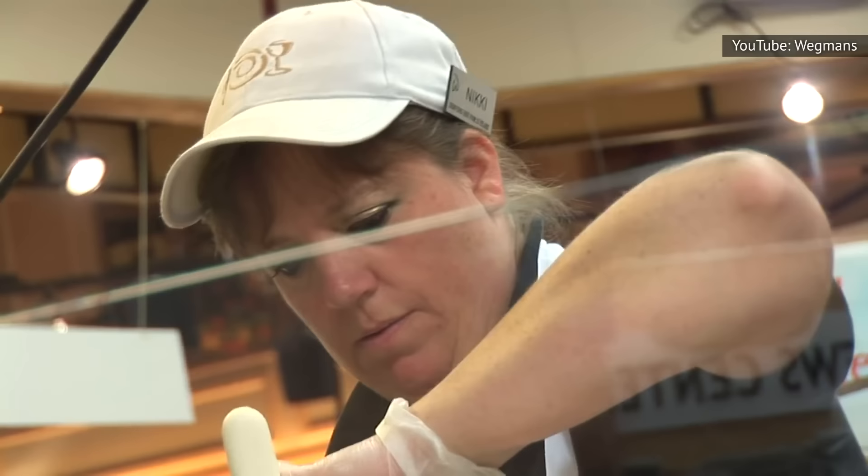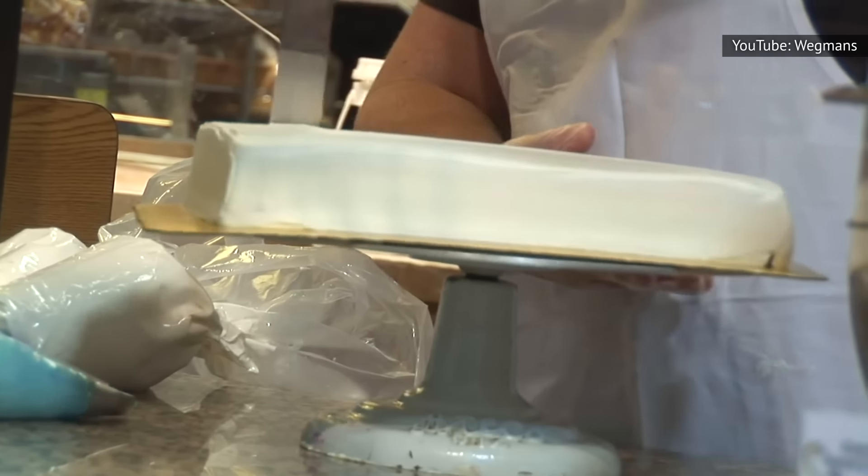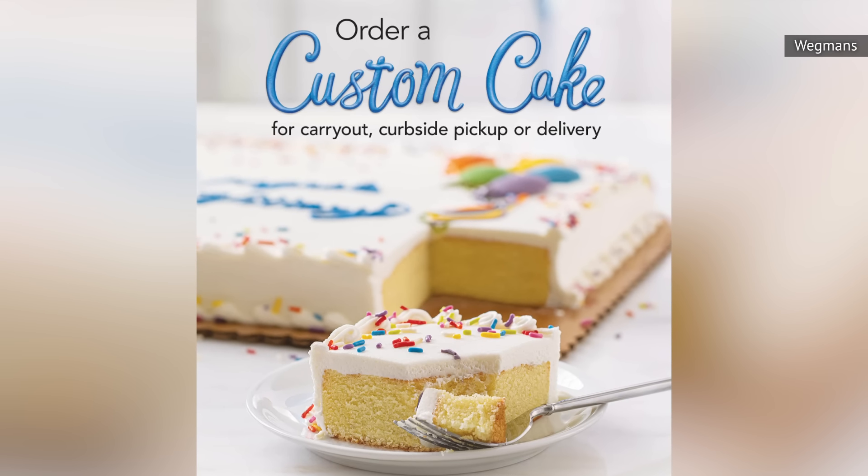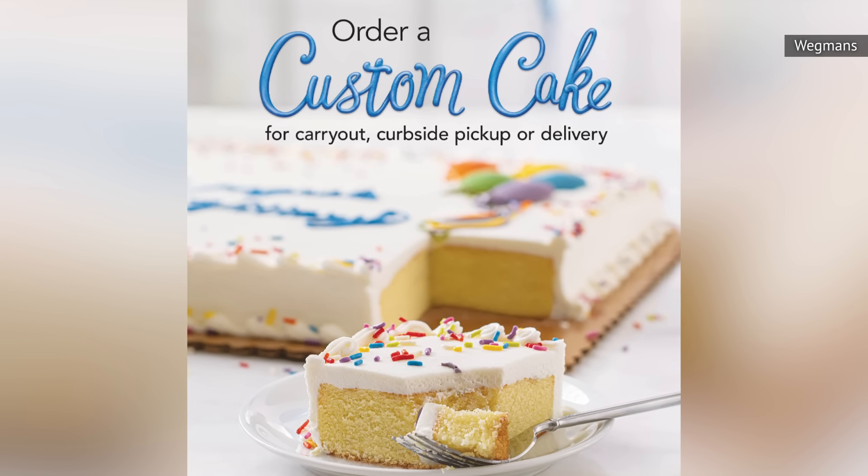This also gives decorators adequate time to beautify cakes. However, the department typically keeps a refrigerator lined with frosted, ready-to-go cakes that anyone can purchase on a whim. This can be your saving grace if you drop the ball on planning.